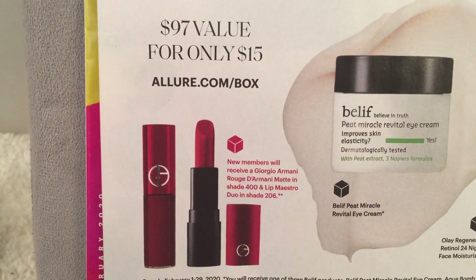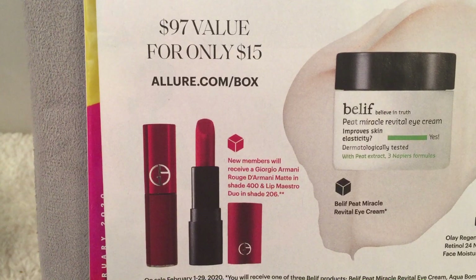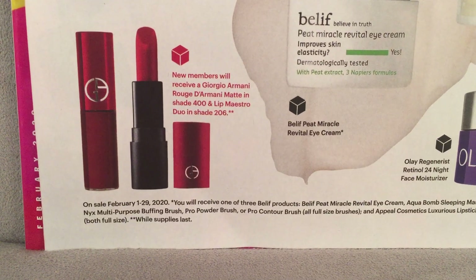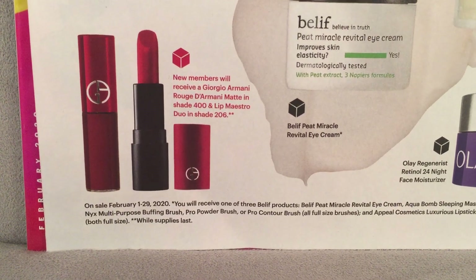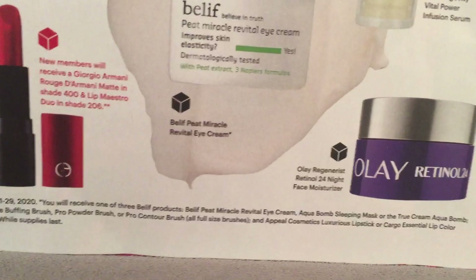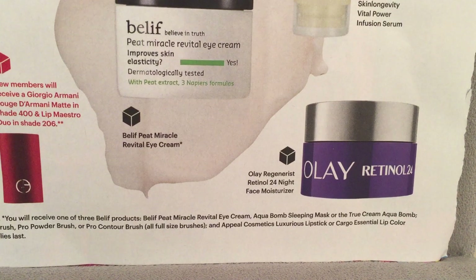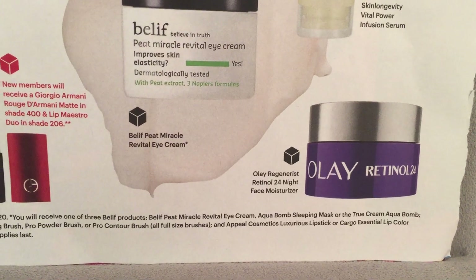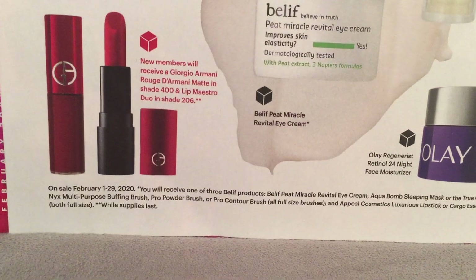If you buy directly from allure.com you get that bonus; if you get it from amazon.com you will not. Now the fine print: it says on sale February 1st through the 29th, 2020. You will receive one of three Belif products. The picture shown is the eye cream, but in the fine print it says you'll either get the Belif Miracle Eye Cream, the Aqua Bomb Sleeping Mask, or the True Cream Aqua Bomb.